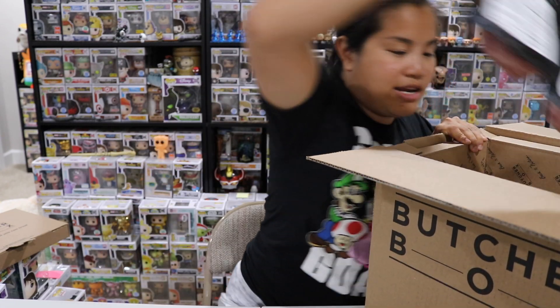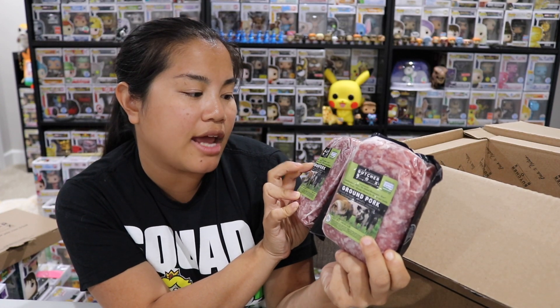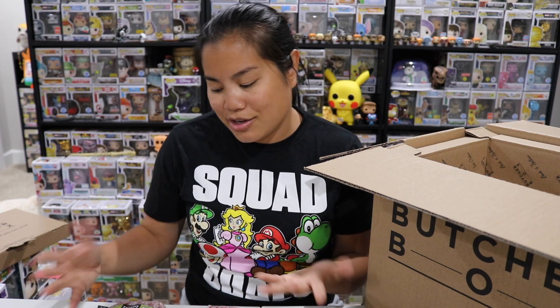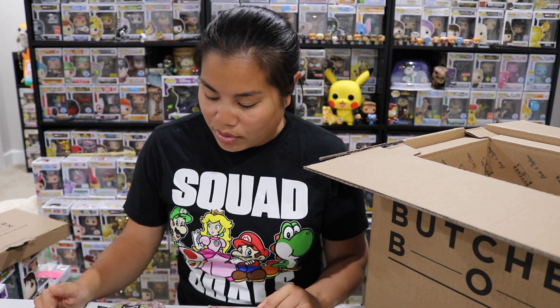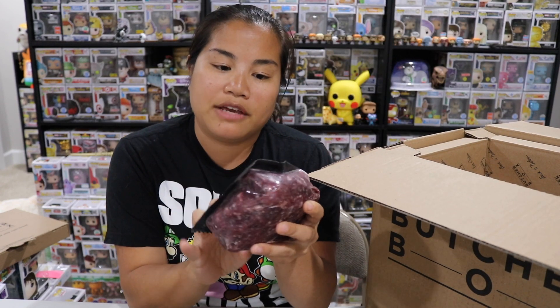Next we have two pounds of ground pork — no hormones added, no antibiotics, all vegetarian feed, and breeds chosen for flavor and quality. We got two pouches. I don't use ground pork too often; I usually use ground beef or ground turkey. But you could use this for anything — spaghetti, Japanese curry, or you could defrost it and make meatballs. Pork meatballs actually sounds delicious.